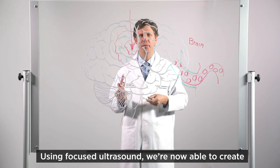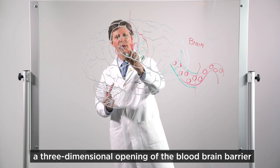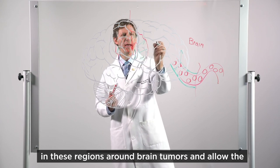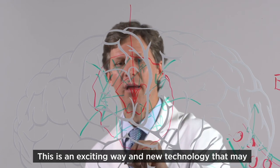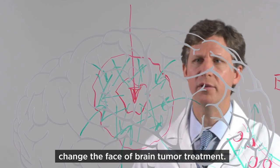Using focused ultrasound, we're now able to create a three-dimensional opening of the blood-brain barrier in these regions around brain tumors and allow the treatments to come in from the blood vessels for the first time. This is an exciting new technology that may change the face of brain tumor treatment.